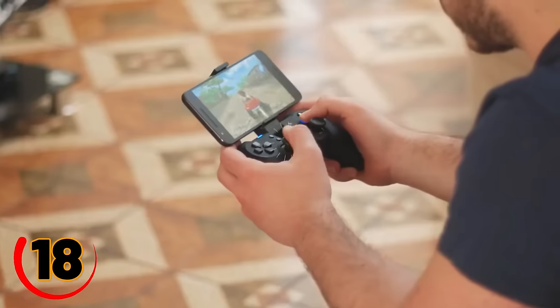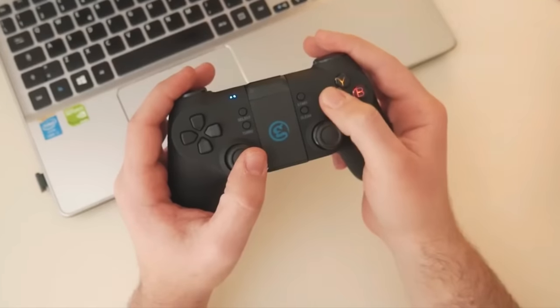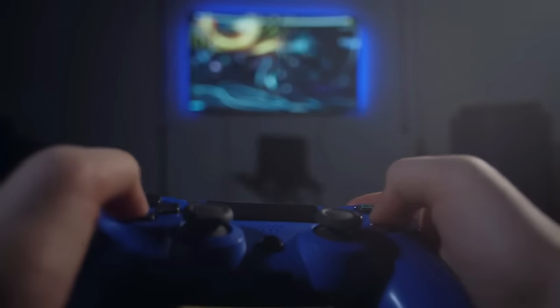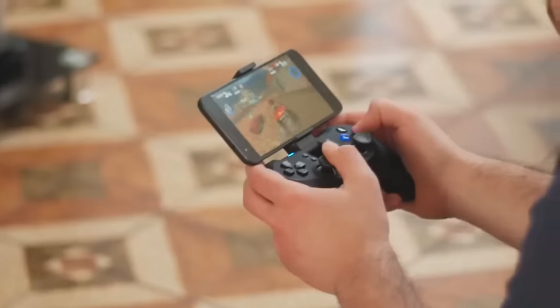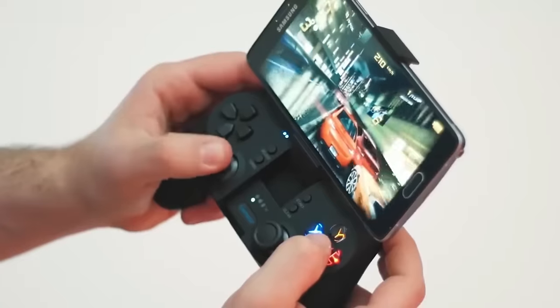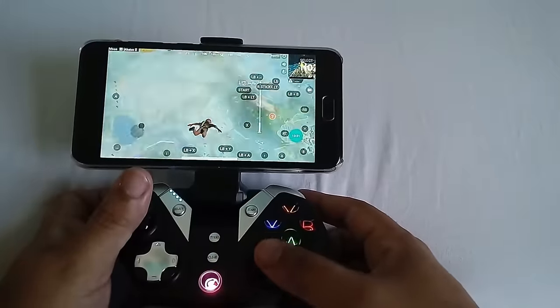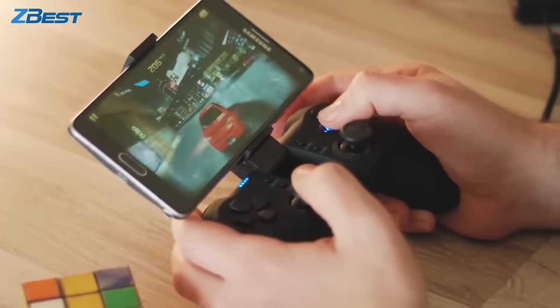Level up your gaming experience with the GameSir T1S Wireless Game Controller. This versatile controller is compatible with PC, PS3, Nintendo Switch, Google Stadia, Nvidia, Xbox Game Pass, Android phones, and Android TV boxes. Enjoy the freedom of wireless gaming with its long transmission distance, and switch to wired mode when needed. With the built-in rechargeable battery, you'll have 10 hours of continuous gameplay and 30 days of standby time, plus immersive gameplay with dual vibrators.